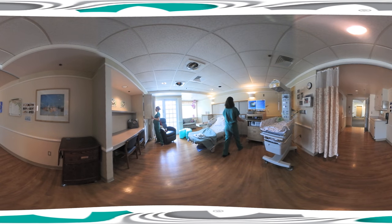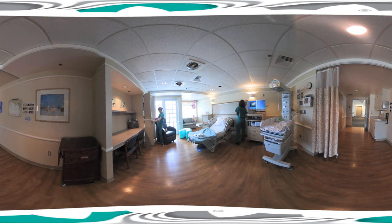Throughout your stay, there is always a team of highly trained and experienced nurses and staff available to support you through the laboring process.